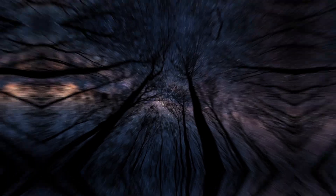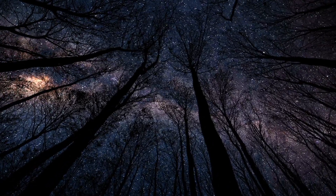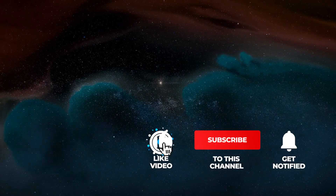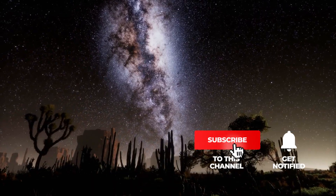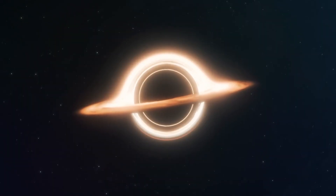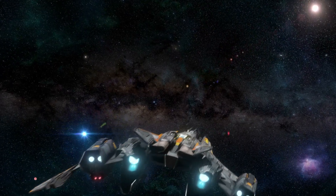Want to learn more about the exciting discoveries in the universe on a regular basis? Then remember to subscribe to Simply Space and click on the bell to never miss one of our videos. By giving us a thumbs up, you're motivating us and showing that we can keep you excitingly informed with the content of our posts.